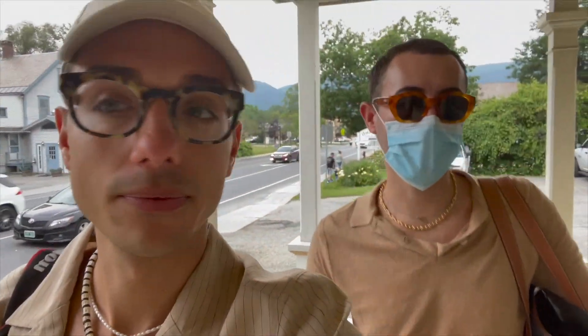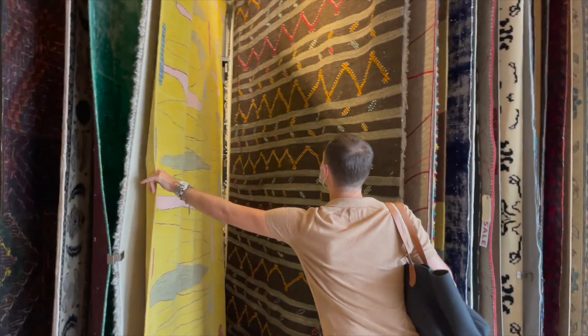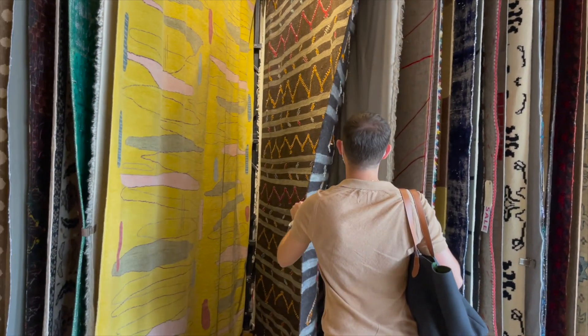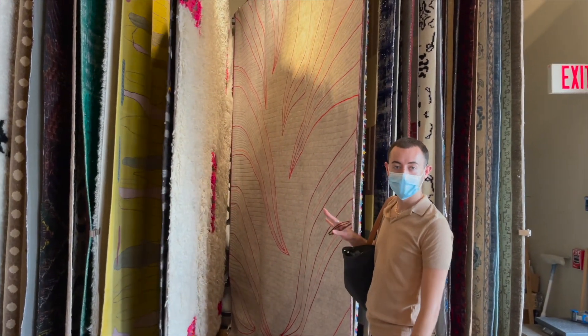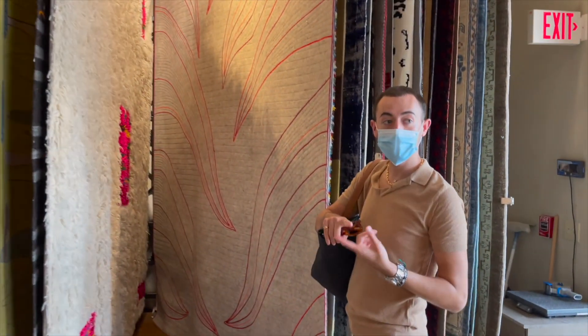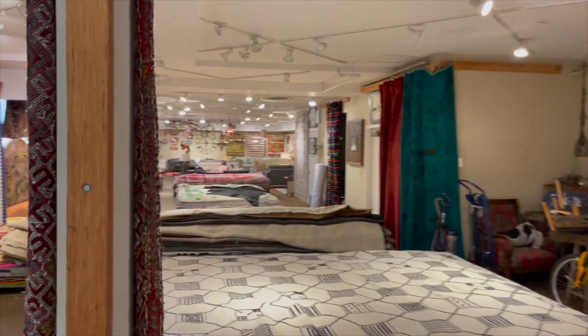Day two here in Vermont — we're on to one of our first locations, which is Depot 62. It's a prop, home furnishing, and antique spot, which is right up our alley. It looks beautiful — very antique and vintage. One of the guys who works here said they design all the rugs in-house and have partners in Turkey, Afghanistan, and all over who use organic and handmade processes. All the food and wine here is organic and made locally. Really cool — right up our alley.